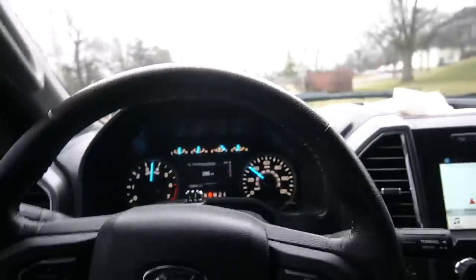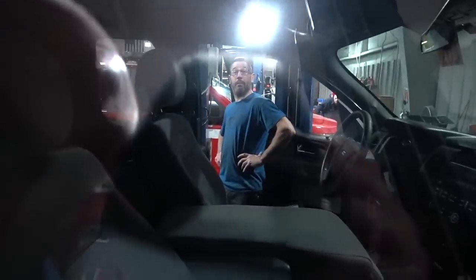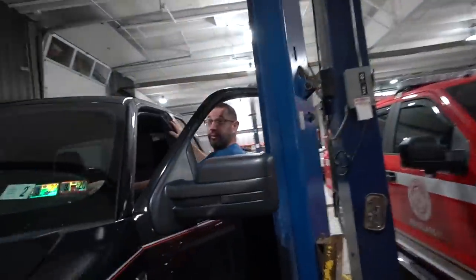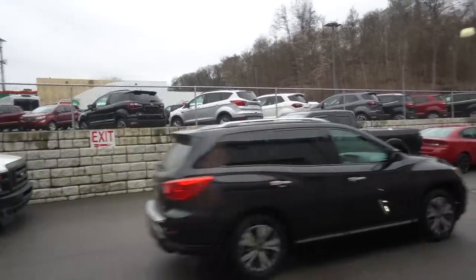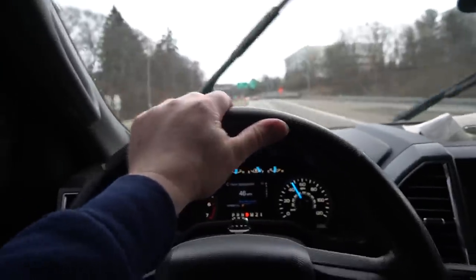Every time we do something to the truck, even things Brian hasn't done but we've done together, I have to show him. Brian just said that by this week he'll have his millionth YouTube view — thank you guys, that's awesome!